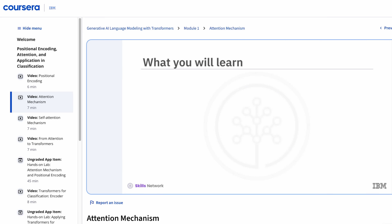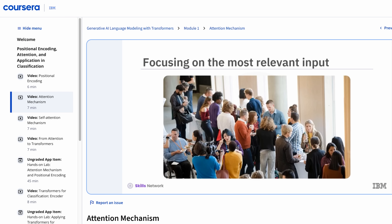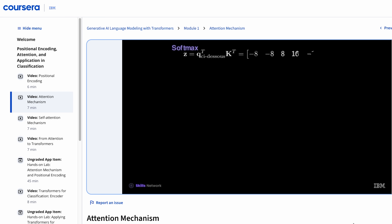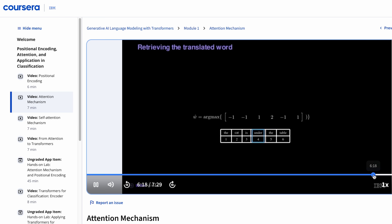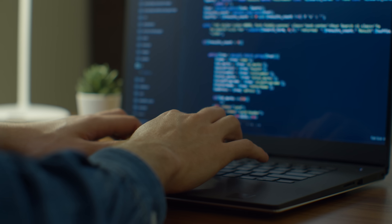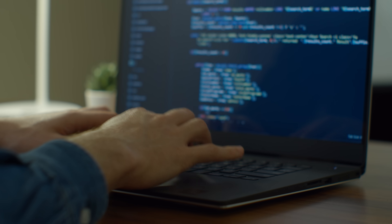The instructors are the same IBM team who built WatsonX. The specialization starts with the basics — what generative AI actually is, how it evolved from older models, and what problems it's best at solving. From there, it digs into the structure of large language models, including the transformer architecture, which is the key reason models like ChatGPT understand and generate language so well. Next, you'll learn about fine-tuning — taking a general-purpose model and teaching it to perform better on specific tasks using your own data. They go into a lot of detail about the different kinds of fine-tuning used at different phases of the model lifecycle, and some more modern approaches.